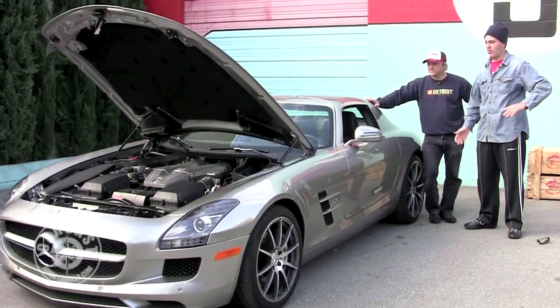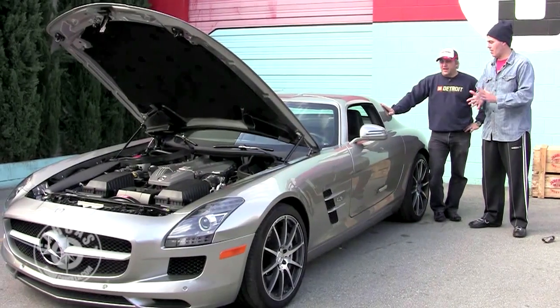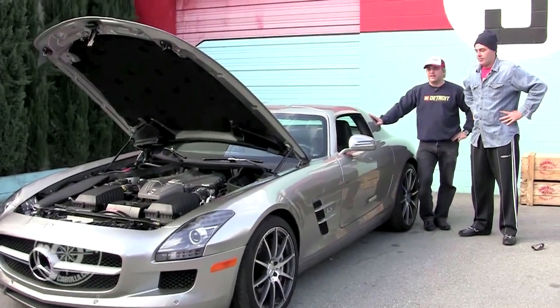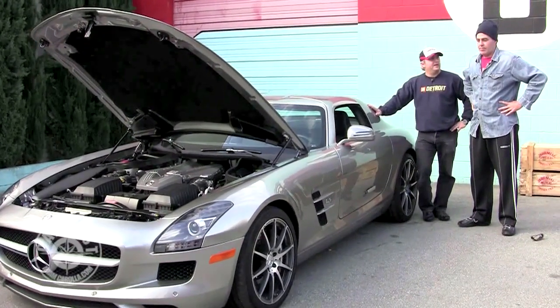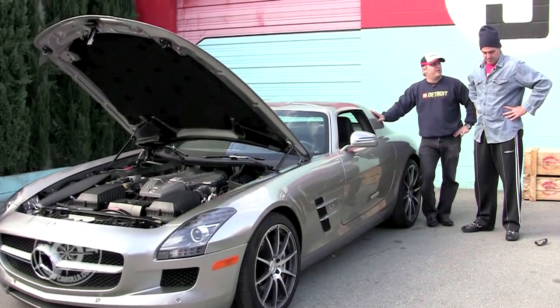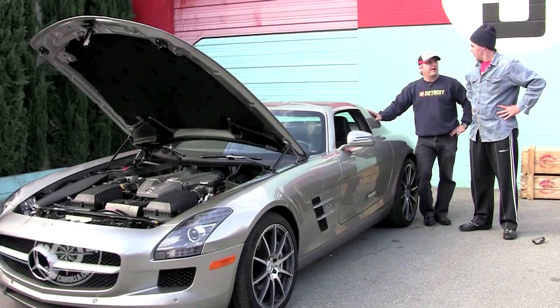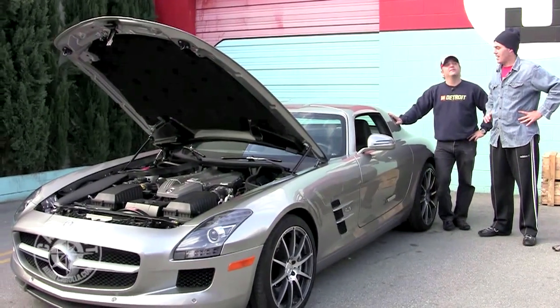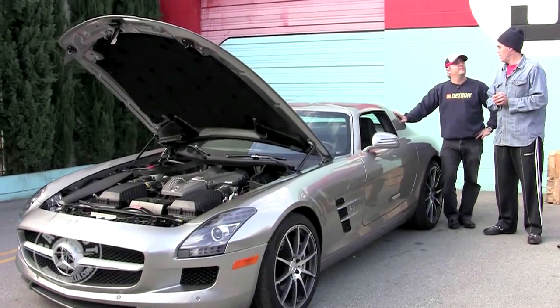Beautiful car overall. Gans, you're going to put some cameras in this thing. We're going to drive it mildly through the streets of Glendale. We might try a new segment here called the CarCast test drive-through. Pick me up a bean burrito, buddy.